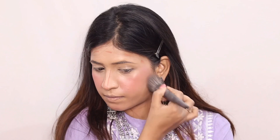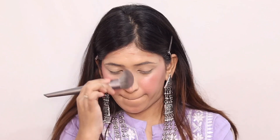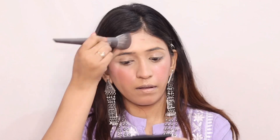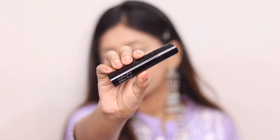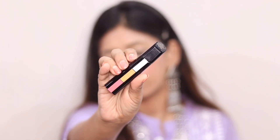Renneke brushes are really good. It is not too expensive — it is not a high-end brand — but the finish is very good. It is very good to blend products with. If you want to invest in brushes, you can invest in these.